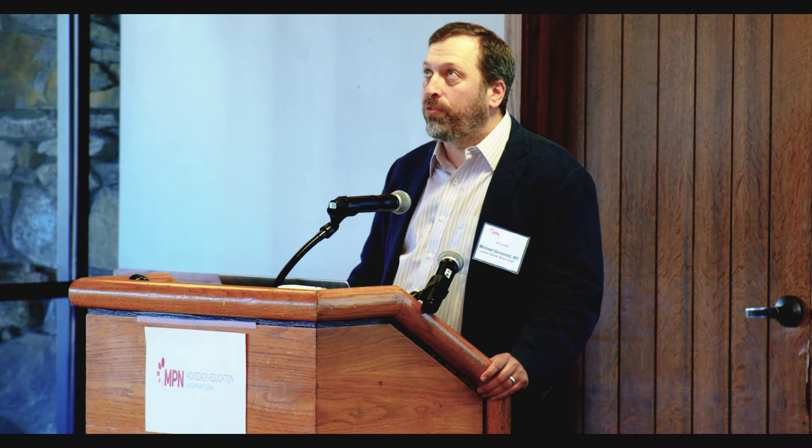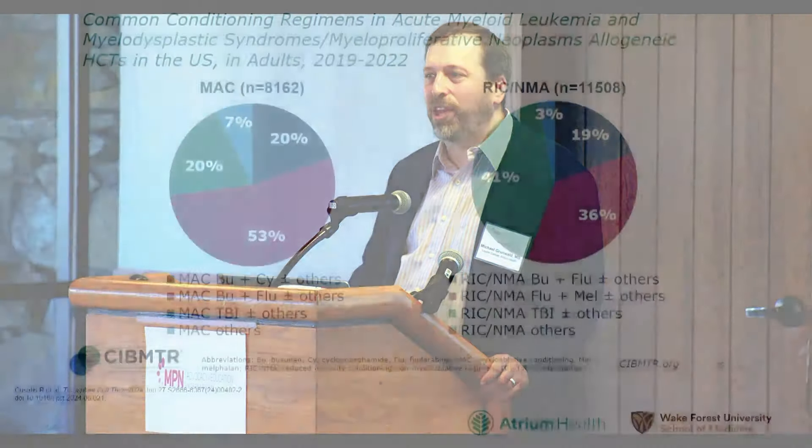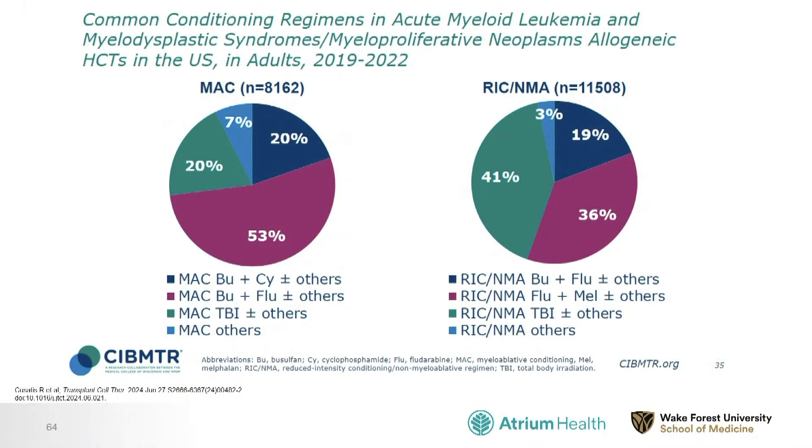For many patients in their 80s, it would be a long shot to consider transplant because the benefits and risks may not weigh in favor of it. The oldest transplants at our center have been around 80 years old, but we would never refuse somebody solely on account of chronologic age. It more has to do with the patient's overall fitness for a tough procedure, their wishes, and the nature of their disease.